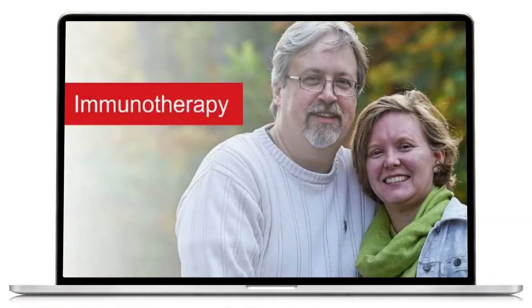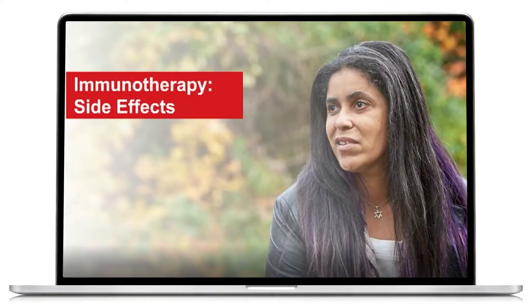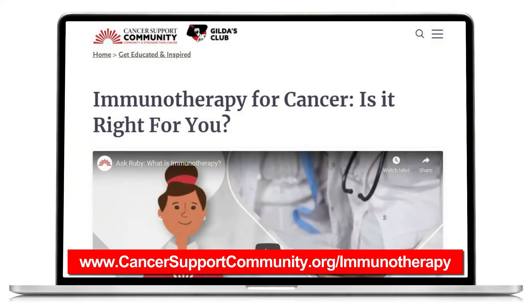To learn more about immunotherapy and its side effects, watch the Cancer Support Community's Quick Guides on Immunotherapy: An Overview and Immunotherapy Side Effects, or visit www.cancersupportcommunity.org/immunotherapy.